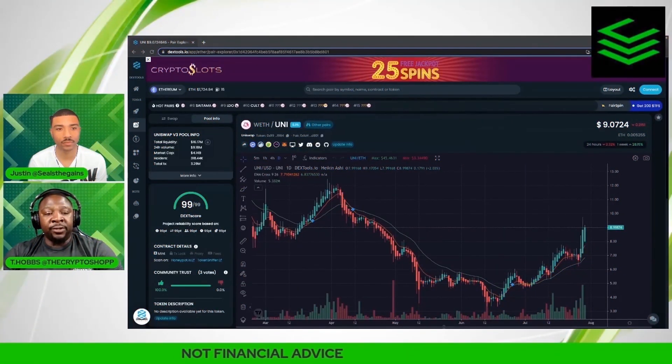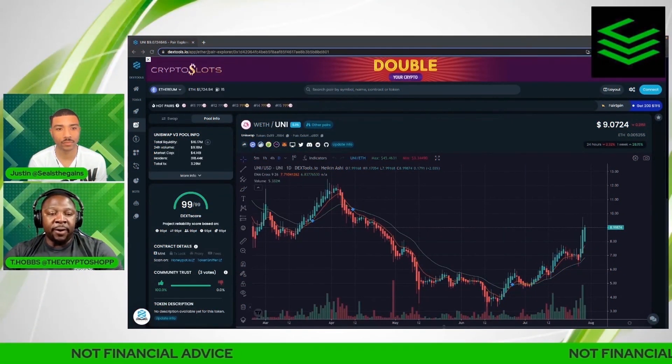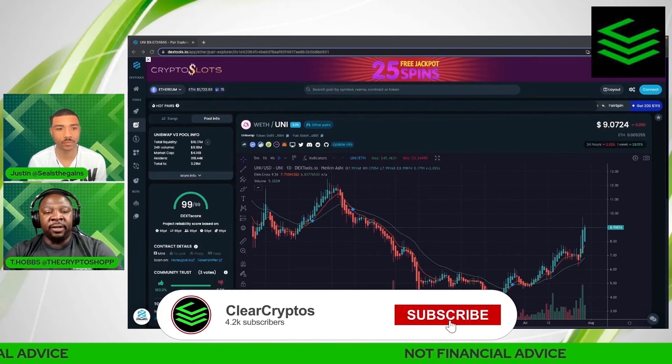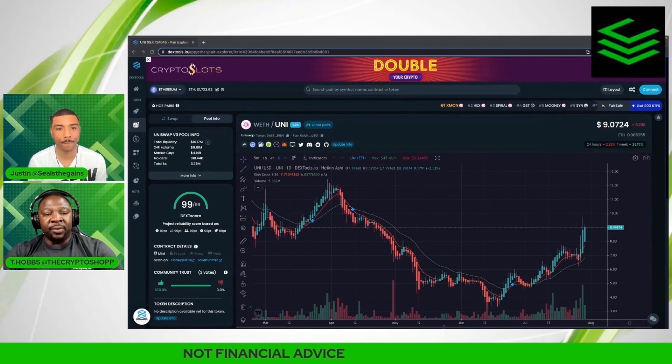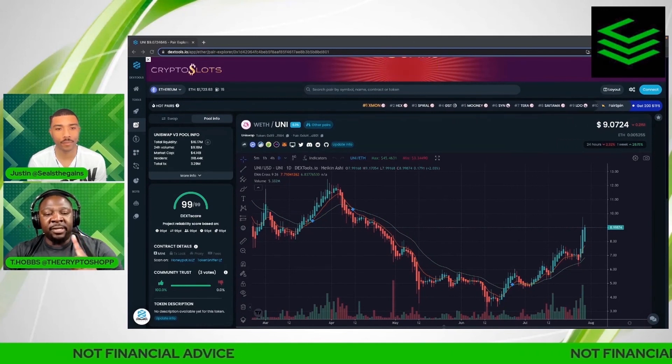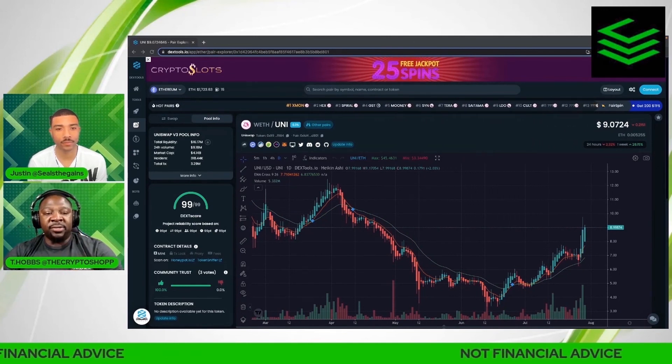I hope you gathered a lot of information and that this was helpful in your journey trading on DexTools. Don't forget to tune in to the second part of this video on DexTools trading. My name is T-Hobbs from the Crypto Shop, that guy above is J-Seals, and we'll catch you guys on the next one — peace.